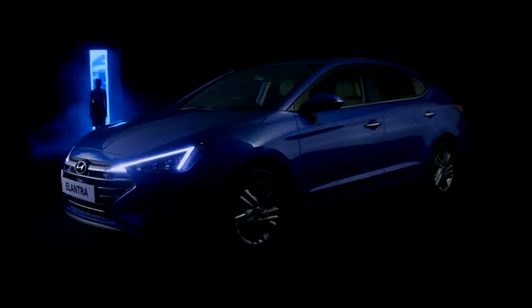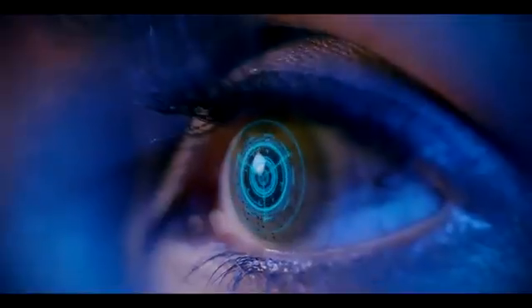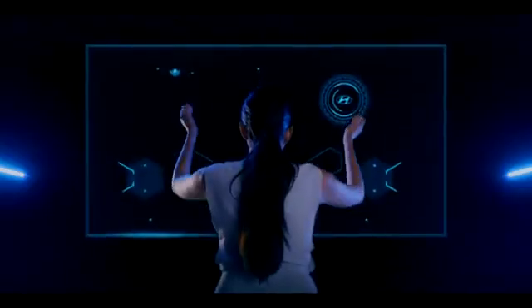Welcome to the launch of India's first connected and high-tech premium sedan, the new 2019 Elantra. The new 2019 Elantra is a symbol of prestige and an epitome of finesse. Let's explore.